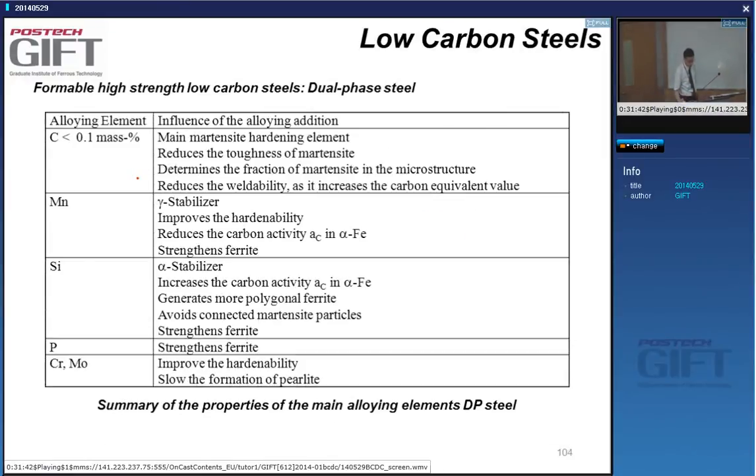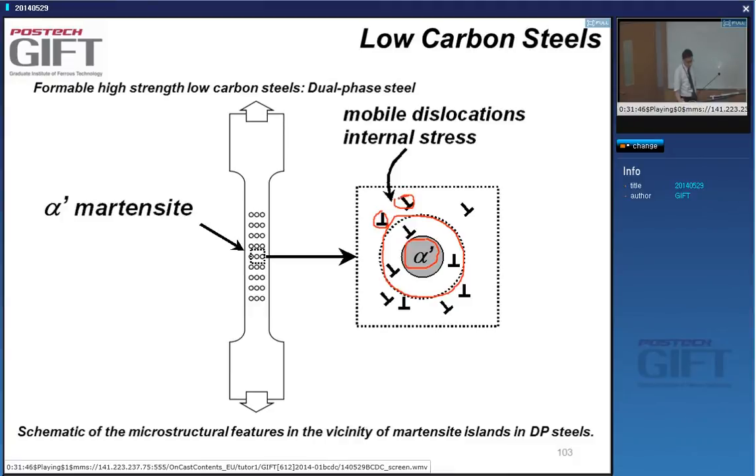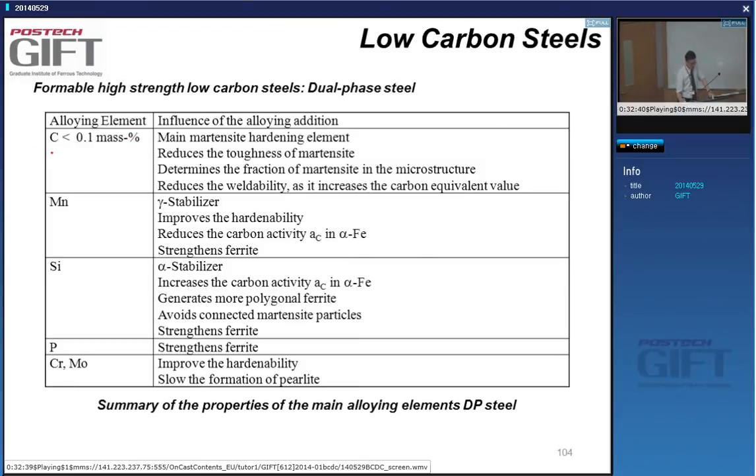Because there are mobile dislocations, DP steels — even though they have about 800 ppm of carbon — don't have yield point elongations. The reason is that carbon is all in the martensite, and surrounding the martensite there are lots of mobile dislocations with no carbon to pin them. So you get a material without a yield point despite having 800 ppm of carbon.